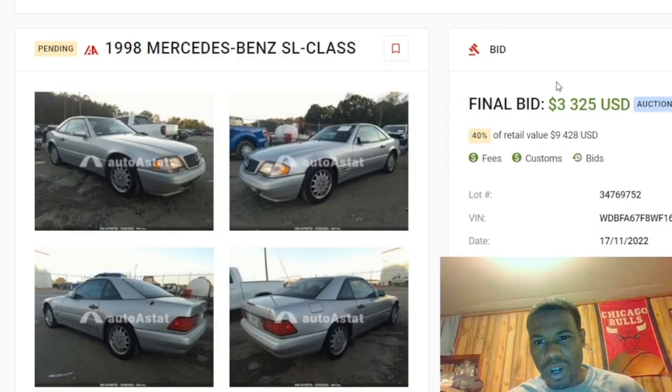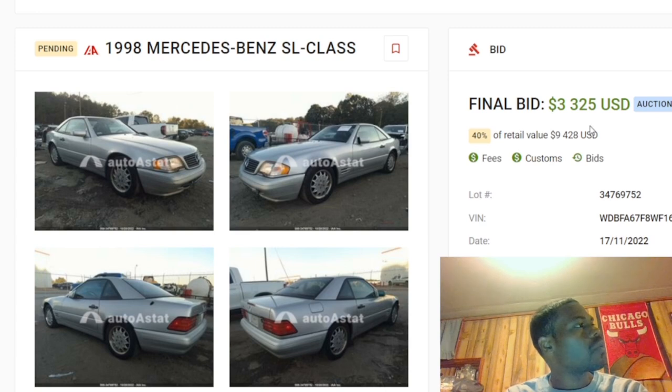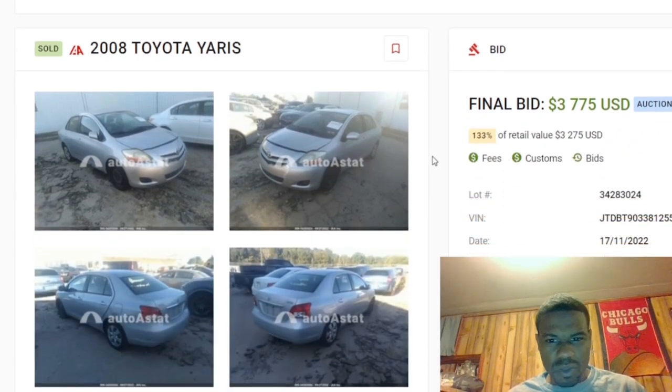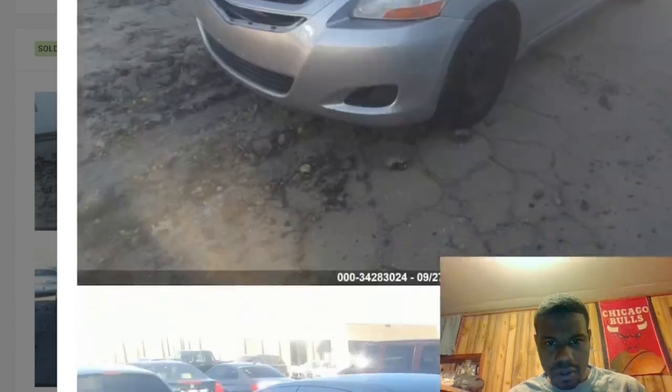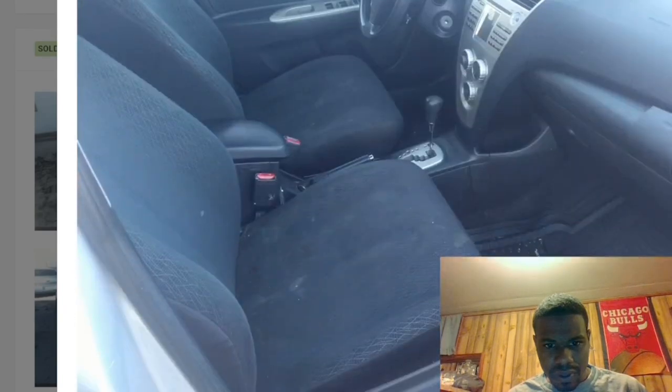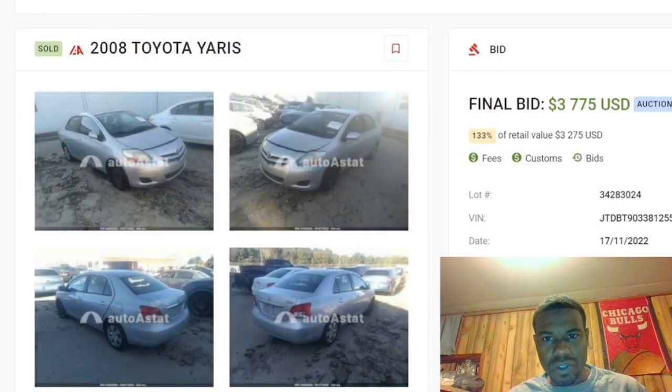So $3,325 for that one — mine was a 2003, this was a '98, new body style, same mileage area, mine had about 90,000. I don't even think I'd hit a hundred thousand when I sold that SL. We got the little Toyota Yaris at $3,375 — I don't even remember looking at this one. They've got a dent right there; I'm not sure if I looked at this car with you guys.